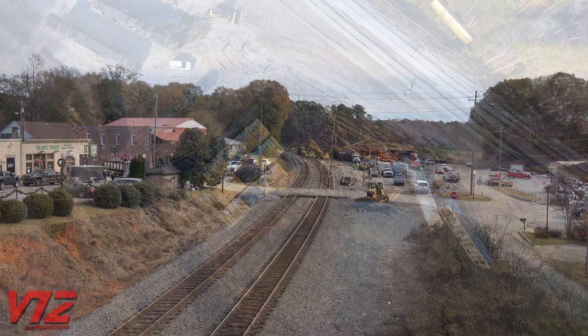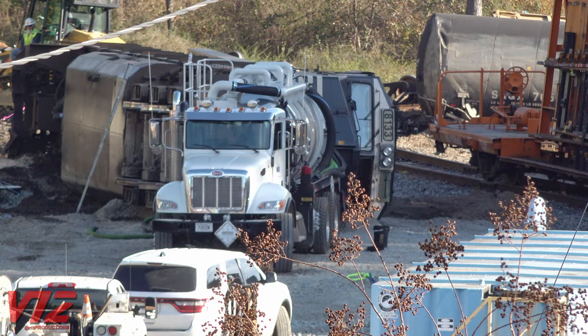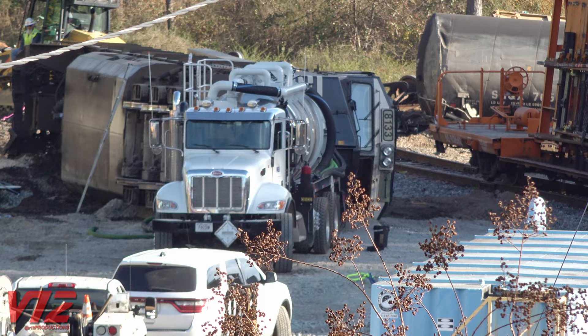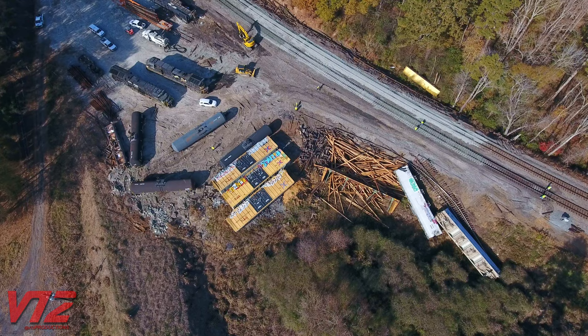I got here about 15 hours after the train derailed. Crews had already laid new track and were working on spreading ballast. There appeared to be a vacuum truck sitting next to the overturned locomotive. According to local news, some diesel fuel was spilled after the accident. A locomotive like this can hold 5,000 gallons of fuel.